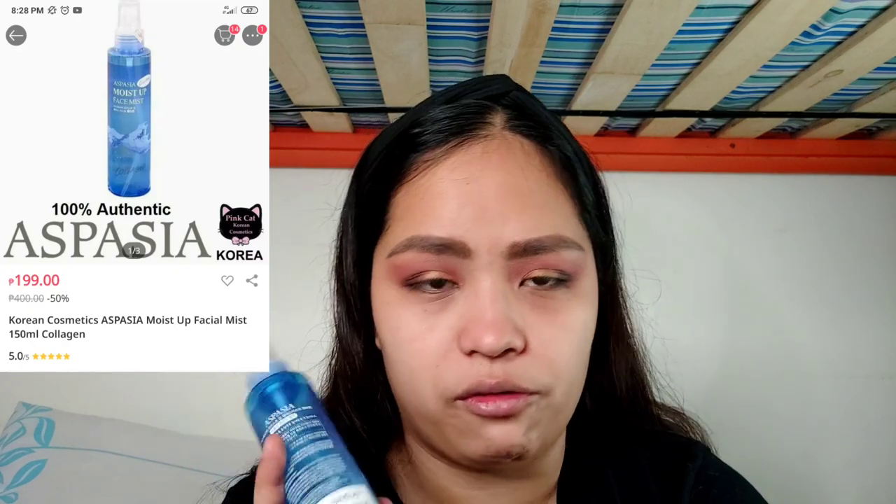I like using primers like this and I like using face mists on top of my other primers. So we'll be using the Aspasia Moistop Face Mist — I'll put up the price right here. I bought it offline from Yoso, and it's 109 pesos, but I think you can also buy it in Lazada. Shake it up and let's spray it on the face. While I'm waiting for that to dry, I'm going to prep the foundation on my hand.